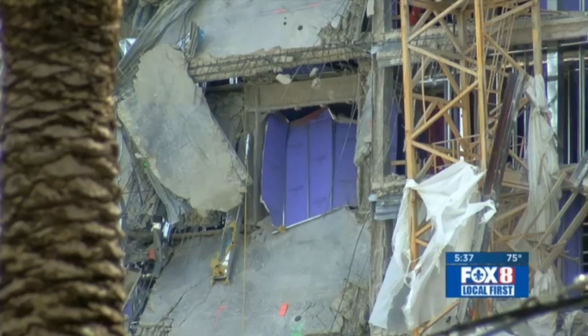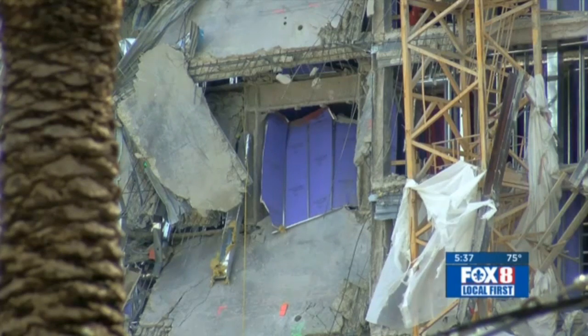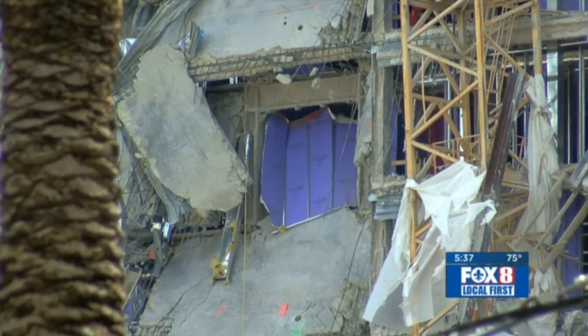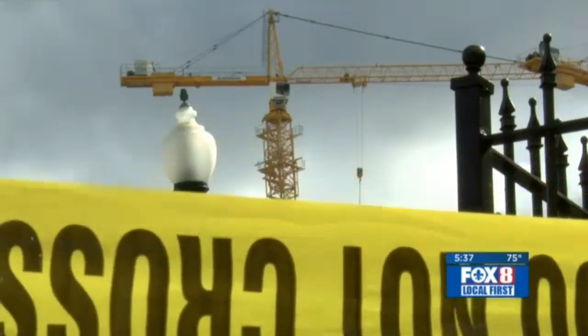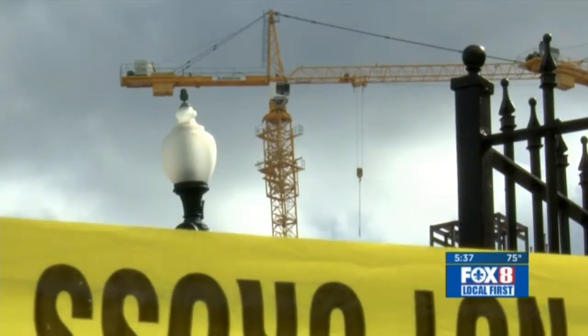As for determining fault, it could take years. I recently wrote a report on a project I got involved in nine years ago, and it's heading to trial next year. Rob Manson, Fox 8 Local First.